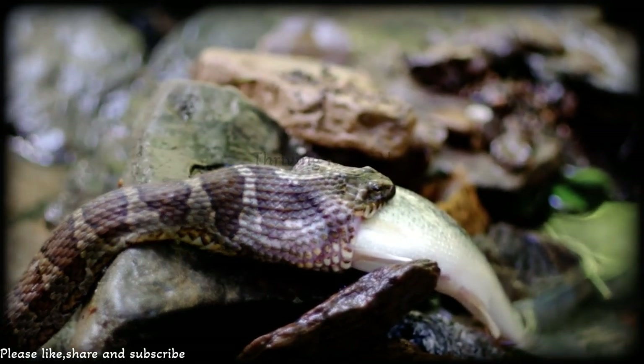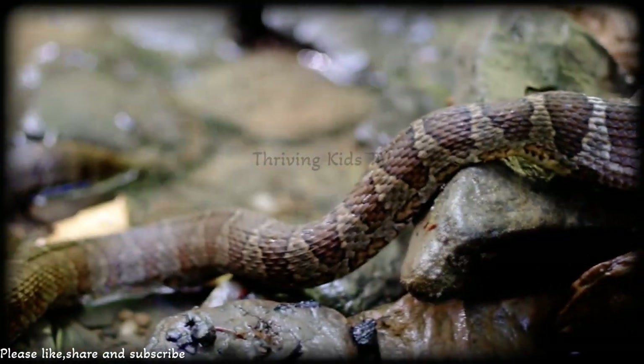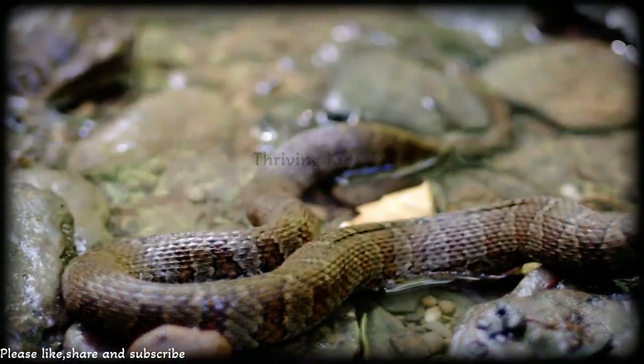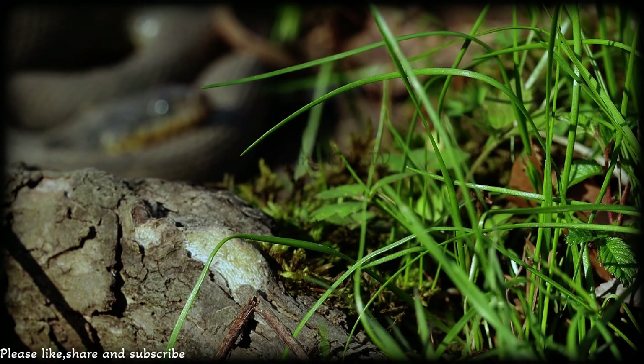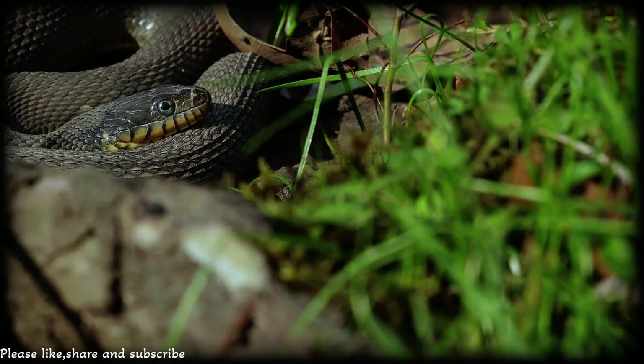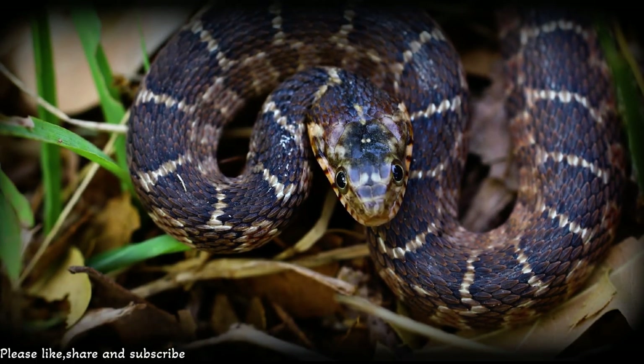Picture this: you're by a river or a pond and you spot a snake gliding through the water. Chances are it's a northern water snake. These snakes are experts at living in and around water. They're not like the scary snakes you might think of — they're actually pretty fascinating.